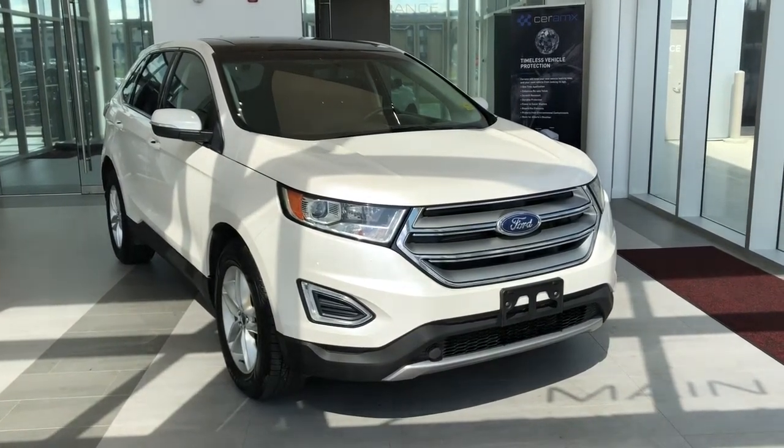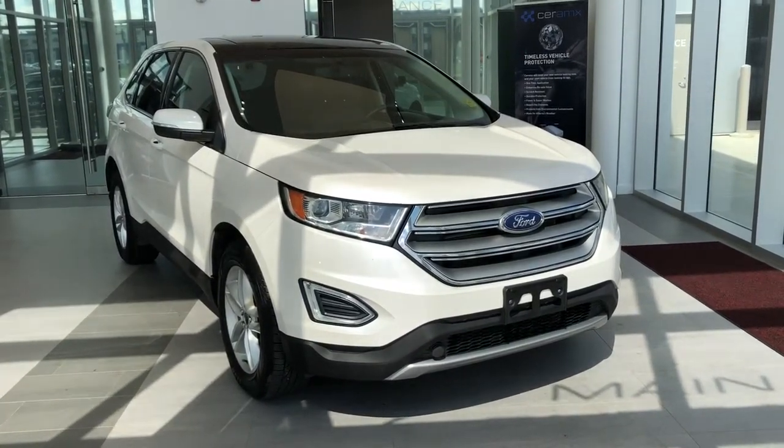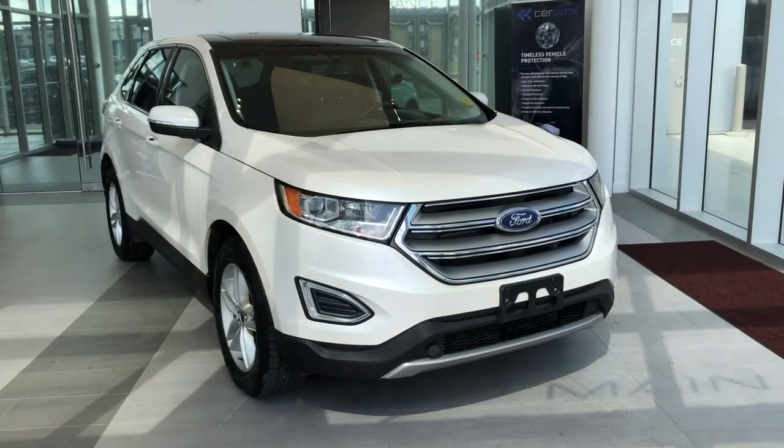This vehicle is featured in white metallic paint with alloy rims. We also have rear privacy tint, panoramic sunroof, black leather, as well as navigation.